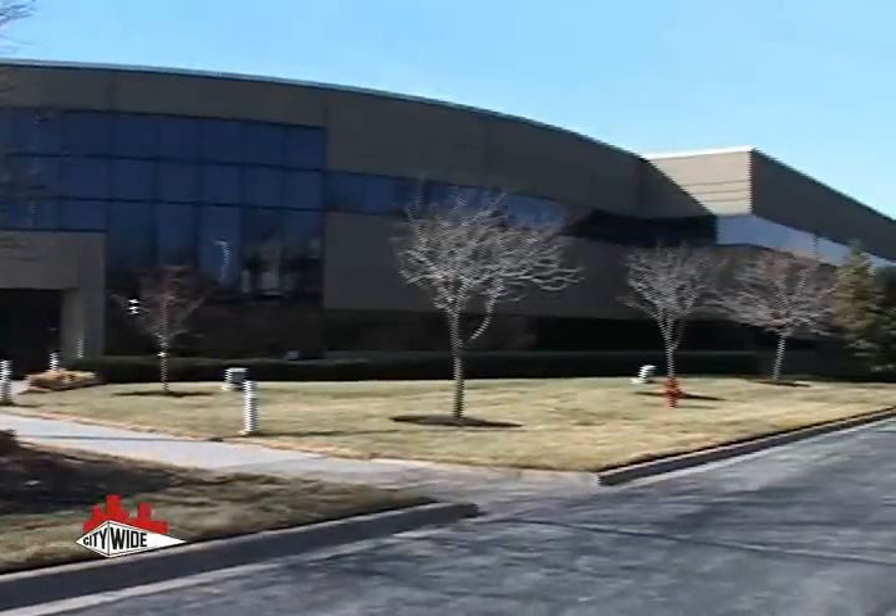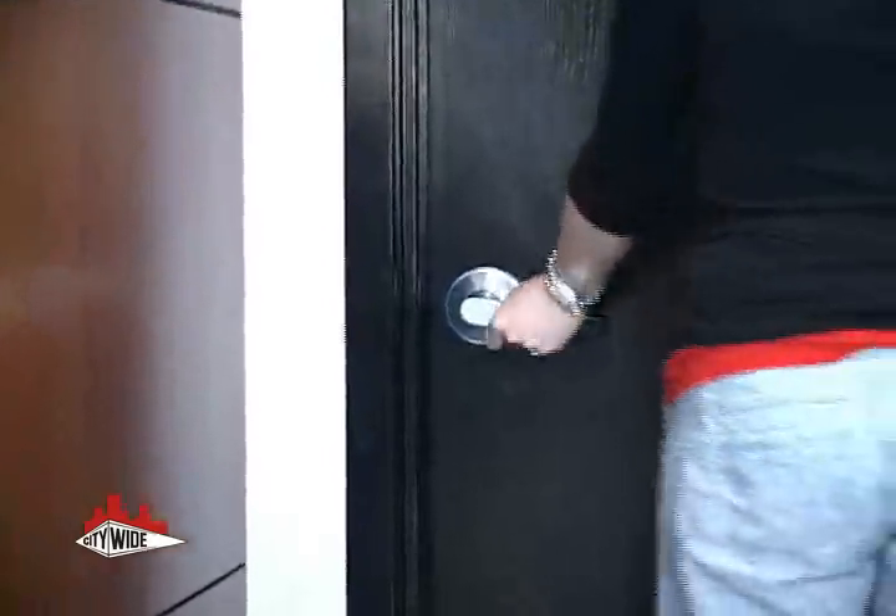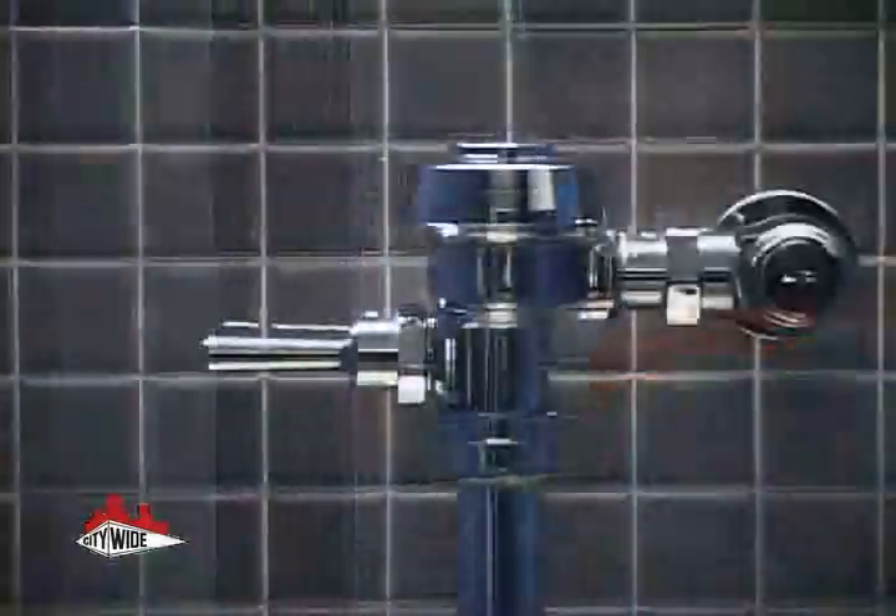Pressure washing doesn't stop with the walls of your building. It's also a great option for parking garages and the concrete in front of your building, in addition to internal uses for your restrooms and warehouses.